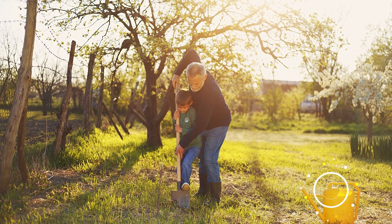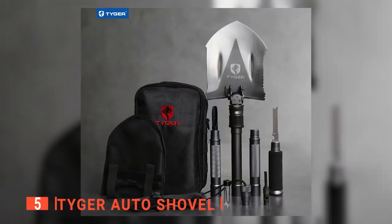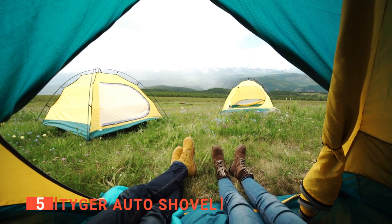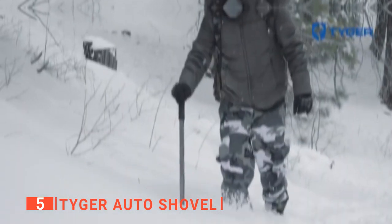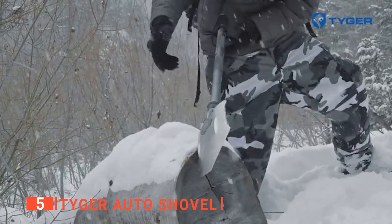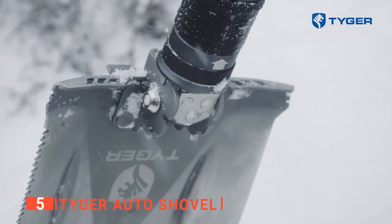The fifth product on this list is the Tiger Auto Shovel. From camping needs to help you get out of a tiresome situation to potentially saving your life, a tool that is both durable and multipurpose is definitely a must-have for all your outdoor activities. And what better tool to have than a Tiger Auto Shovel?